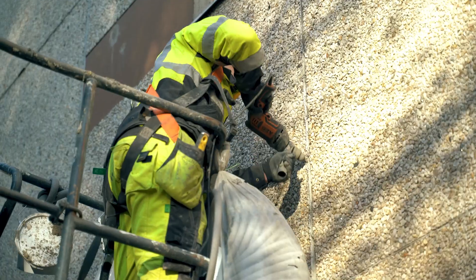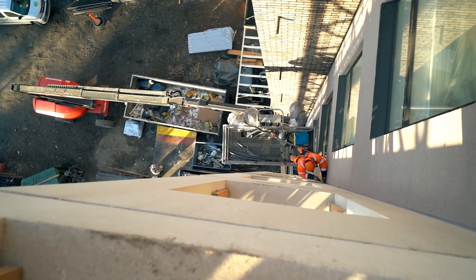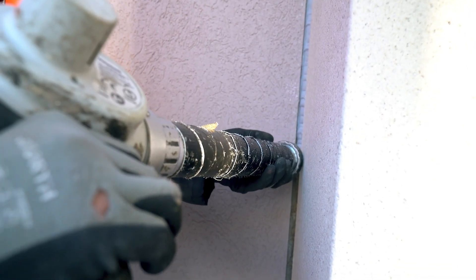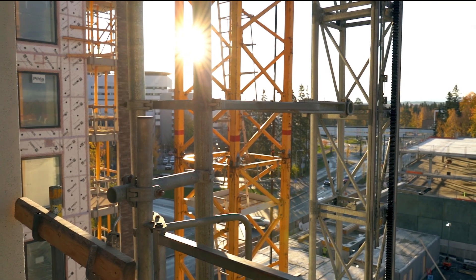Find more about aerial work platforms from our website linked below. Until next time, if you like this video, click all the bells and whistles, like this video, and have a great day!